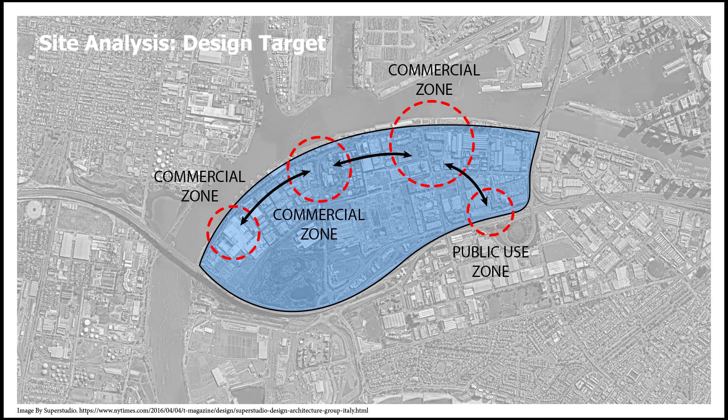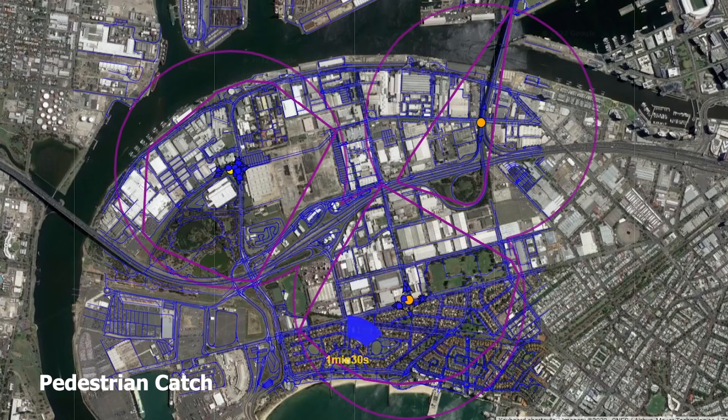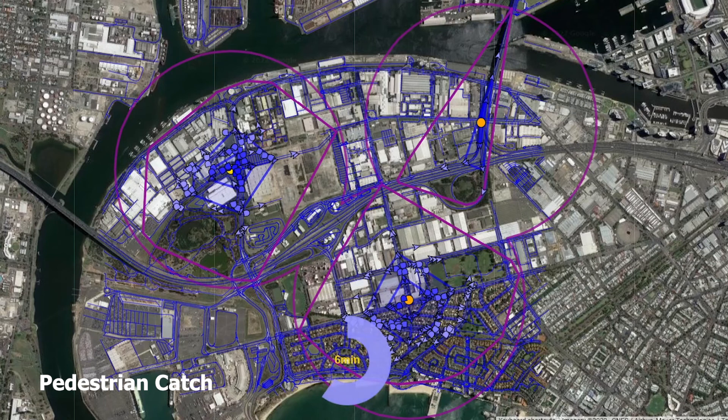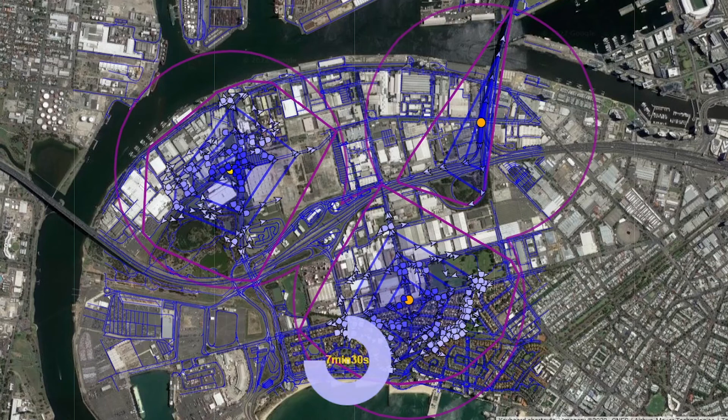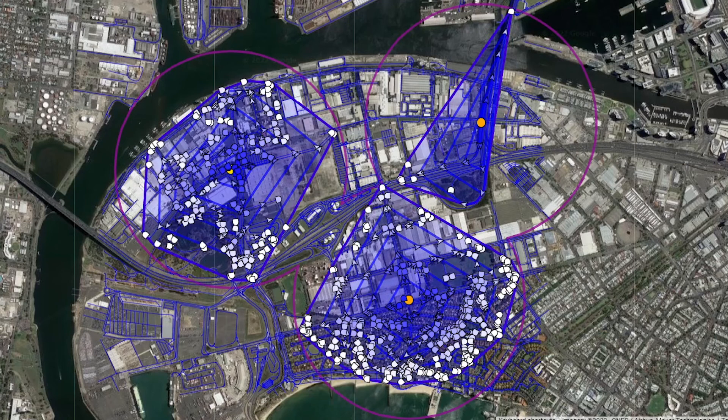Our consideration started by connecting essential areas together with the megastructure. A series of analyses were researched. In the pedestrian catchment, we can understand pedestrian walkability. The purple boundary indicates how far a pedestrian can walk in 10 minutes, and the result shows poor walkability.